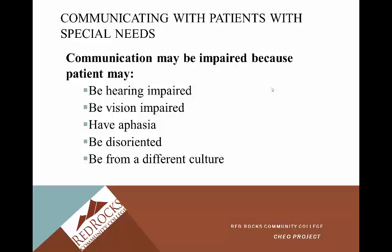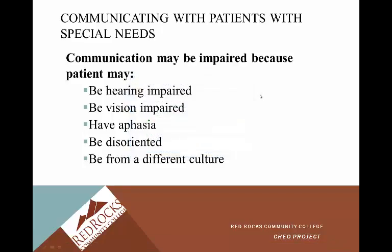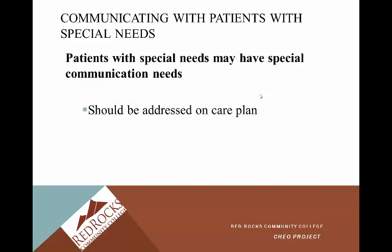In any case, both of those situations can be extremely frustrating for your patients. We need to take our time, slow down, and try to communicate effectively. Your patient may also be disoriented or from a different culture — there are many different things to consider. I always say put yourself in their shoes. Try to understand what it would be like to be hearing impaired, vision impaired, or not be able to understand what somebody is saying to you. These patients have special communication needs that should be addressed in the care plan. That concludes Unit 7.